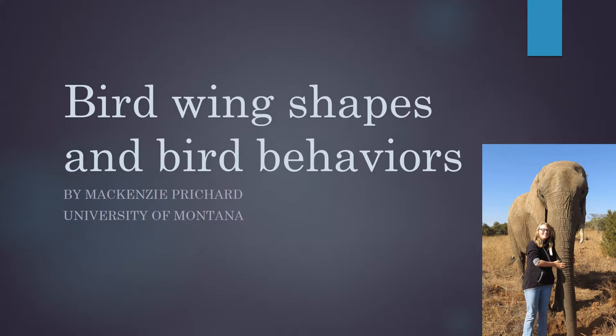Hi, I'm Kenzie, and that's me next to an elephant named Three in that photo. I'm a young scientist who's just starting out her career as a biologist. I'm super excited to share with you something about bird wings that I noticed while I was in Tanzania.